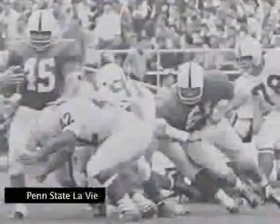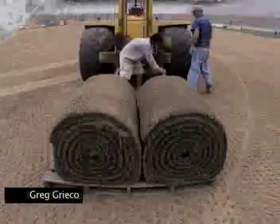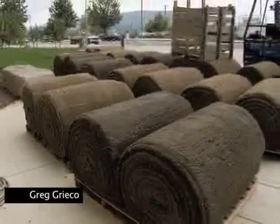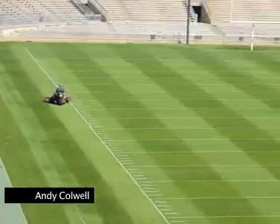The first game played in Beaver Stadium was a 20-0 Penn State shutout of Boston University on September 17, 1960. The natural grass field has been replaced several times over the years, most recently in 2005 with sod brought in from a turf farm in New Jersey. To keep the field firm, the grounds crew carefully manages the water entering the turf, which is a blend of three types of Kentucky bluegrass.